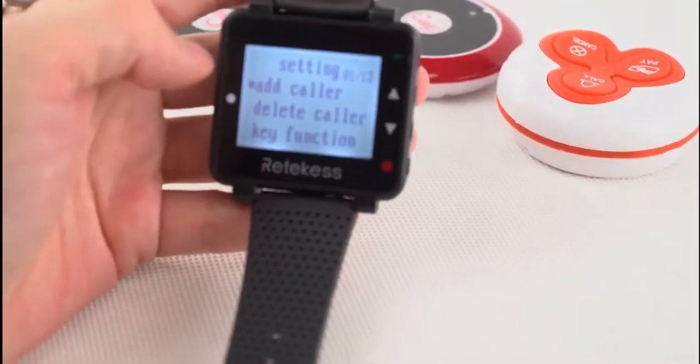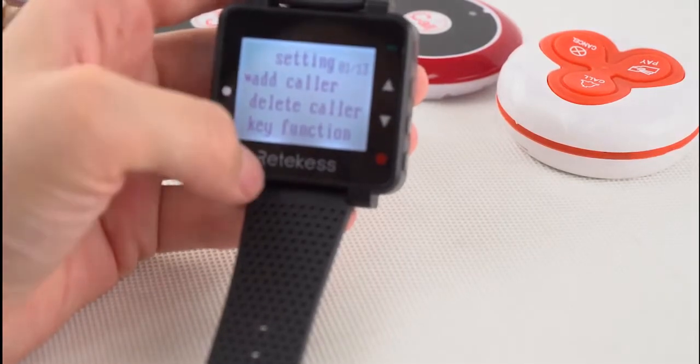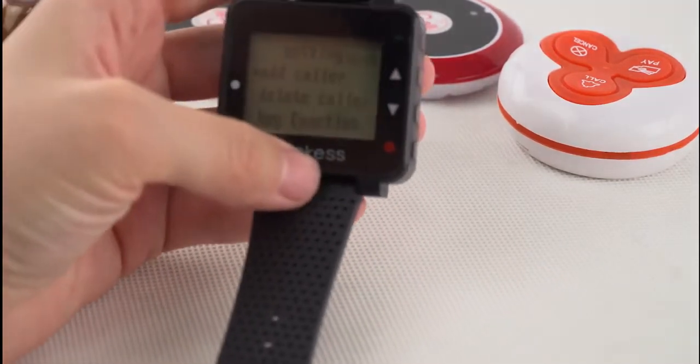Today I will show you the addColor, deleteColor and key function. First, I will addColor.